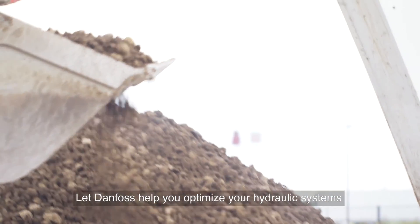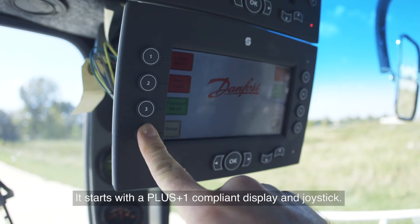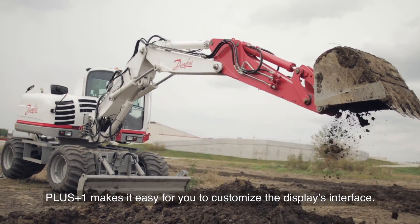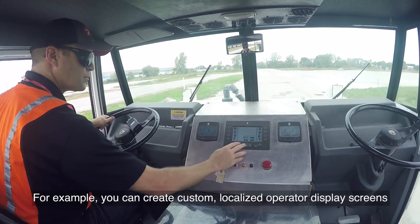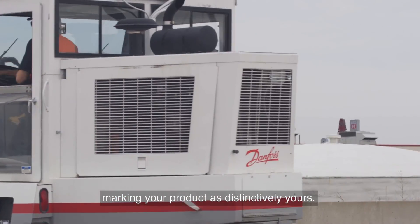Let Danfoss help you optimize your hydraulic systems to deliver more output from less diesel engine input. It starts with a Plus One compliant display and joystick. Plus One makes it easy for you to customize the display's interface. For example, you can create custom localized operator display screens to match your logos, graphics, and color schemes, marking your product as distinctively yours.